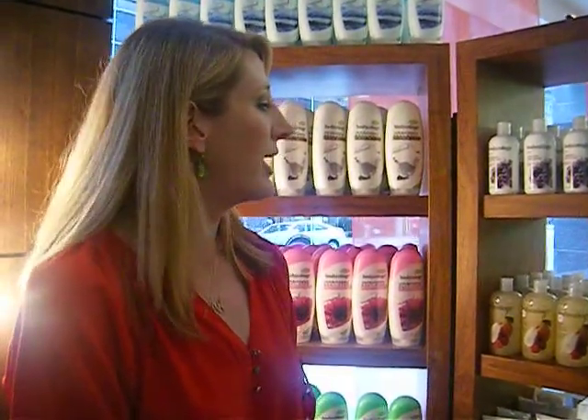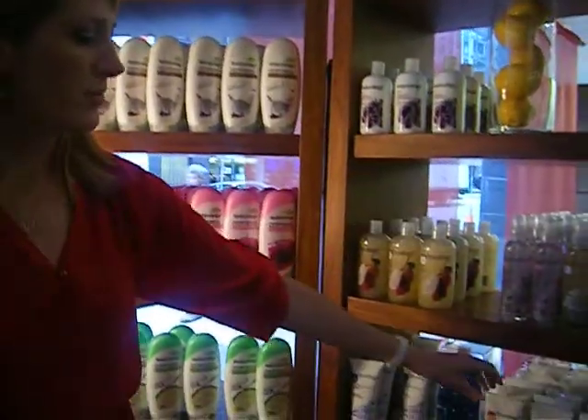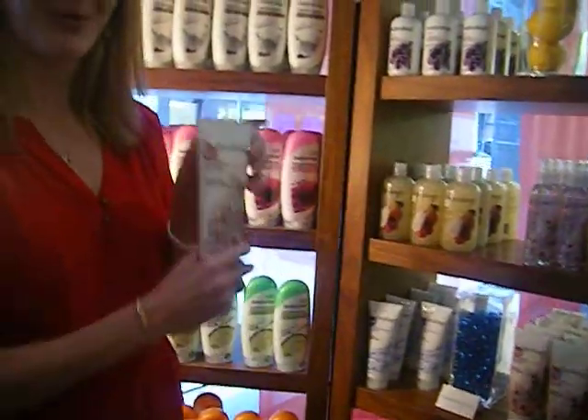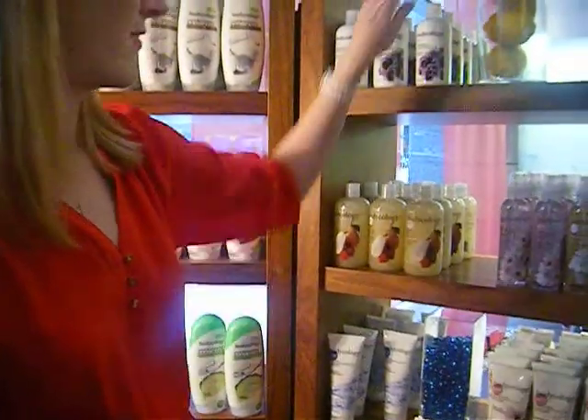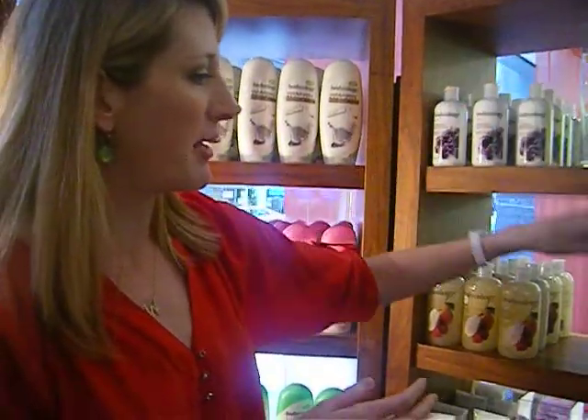We have 10 different fragrances in our Bodycology bath line in five different forms — from a shower gel to a body cream, hand lotion, and then a body mist.